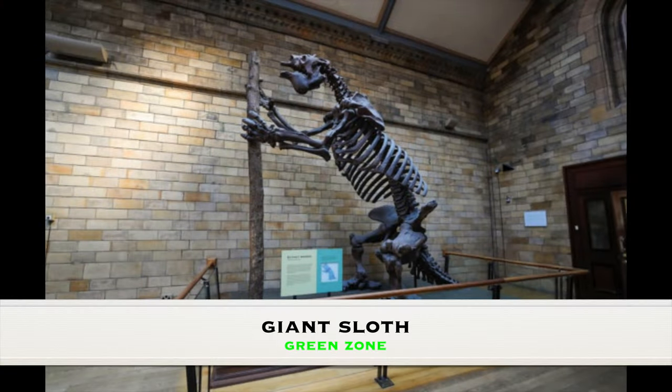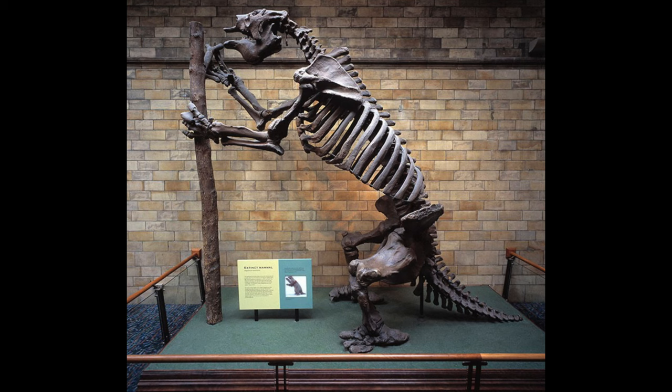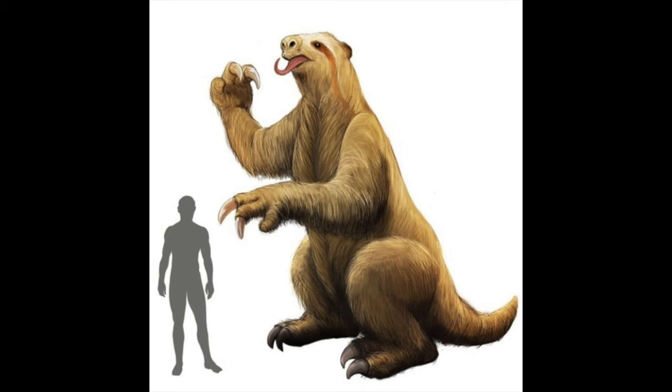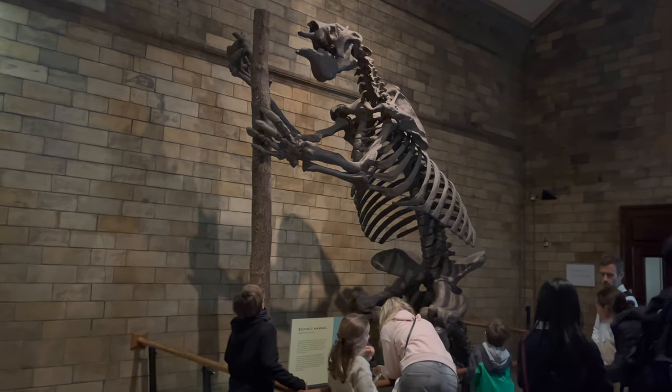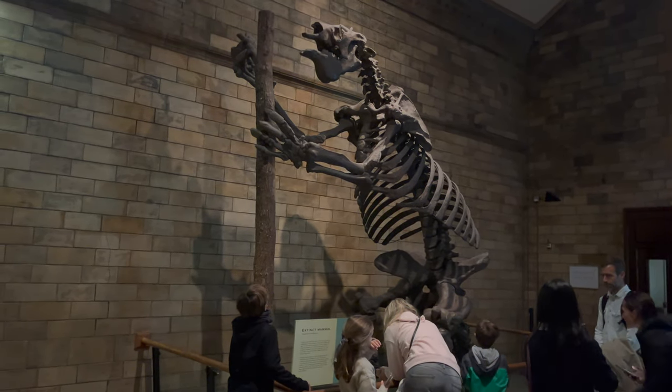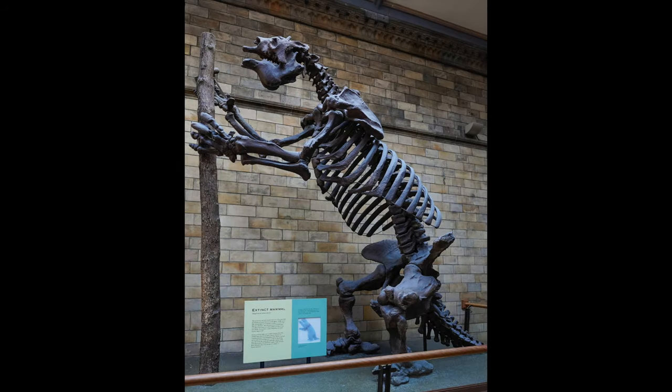The exhibit of the giant sloth in the Green Zone presents an extraordinary glimpse into the life of one of the most fascinating creatures of the Ice Age. The giant sloth, known scientifically as Megatherium, was one of the largest land mammals to have ever existed, rivaling modern elephants in size. This exhibit provides visitors with an up-close look through a remarkable display that includes fossil bones and reconstructions.